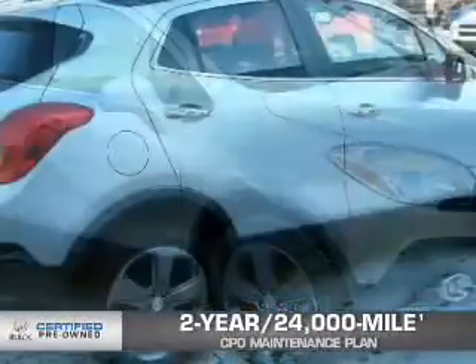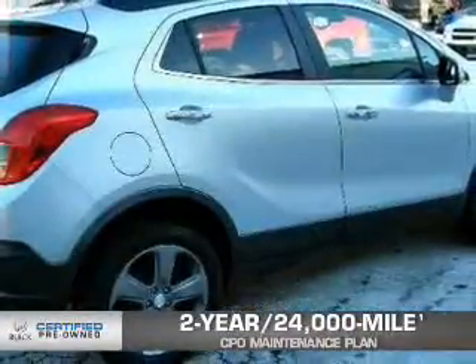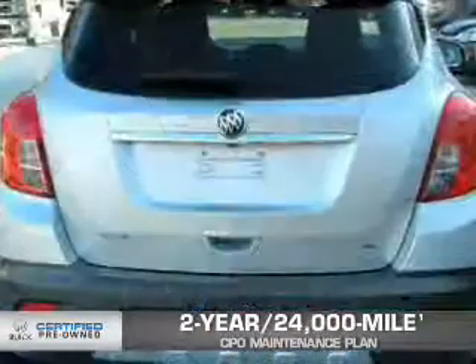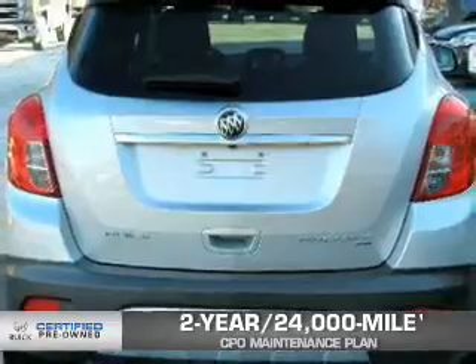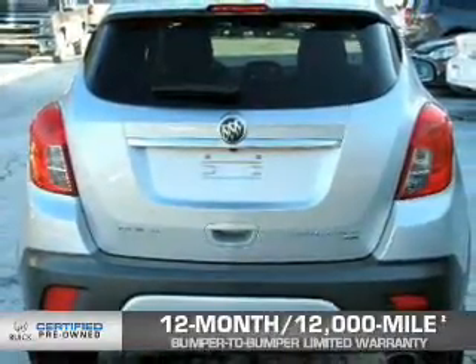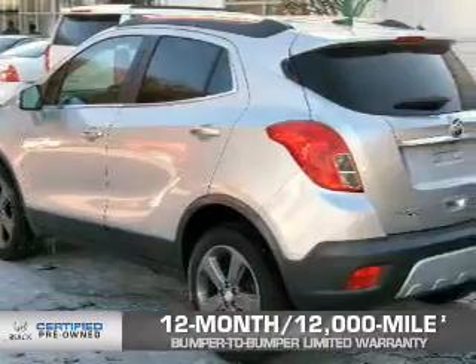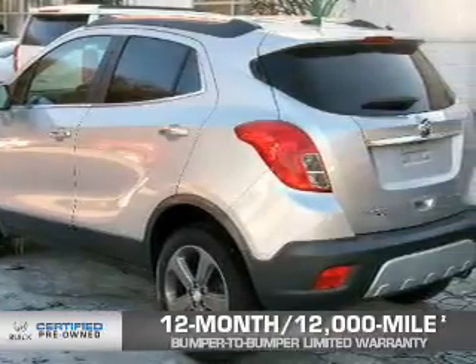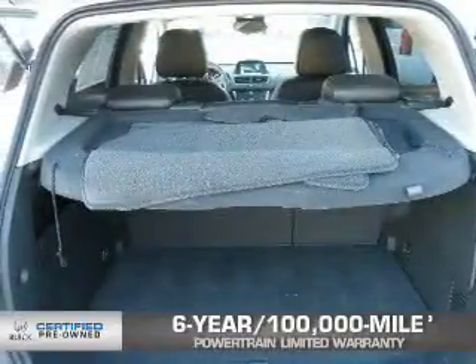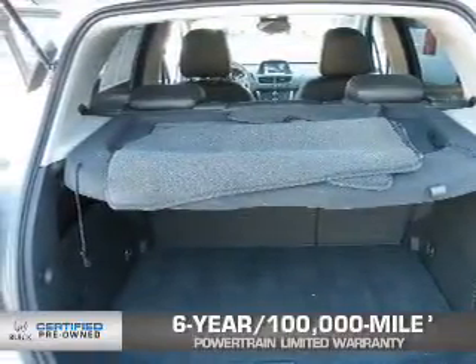Every Buick certified pre-owned vehicle has the value and confidence you need. Owner Care puts no worries on a whole new level, featuring our exclusive two-year, 24,000-mile CPO scheduled maintenance plan. A 12-month, 12,000-mile bumper-to-bumper limited warranty with zero deductible. And if that weren't already enough coverage, 2013 and newer Buicks come with an enhanced six-year, 100,000-mile powertrain limited warranty with zero deductible.